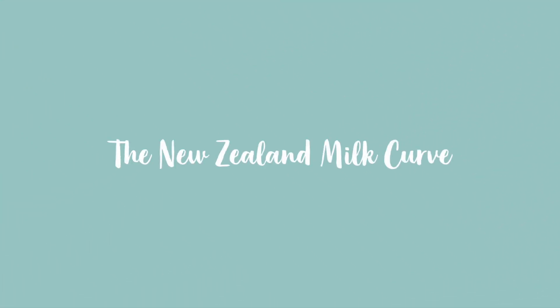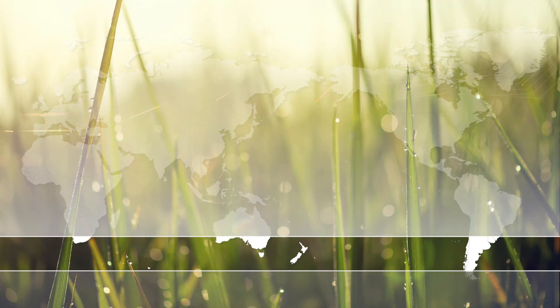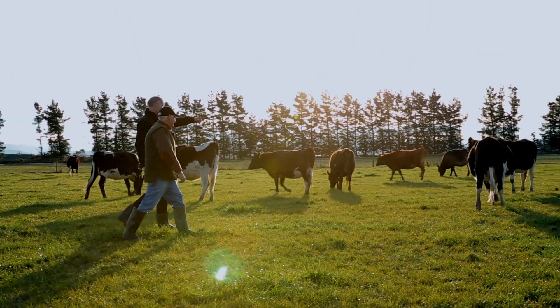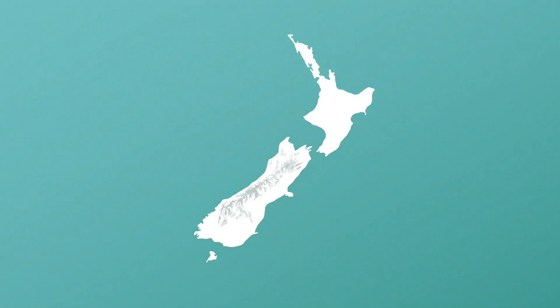The New Zealand milk curve. Our temperate climate allows for abundant grass growth without the need for expensive imported feed, heated barns or feedlots. Instead, healthy, free-range cows graze on lush pastures beneath the majestic Southern Alps of New Zealand's South Island year-round to produce high-quality grass-fed milk for Westland.